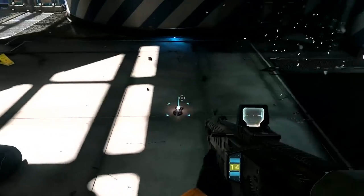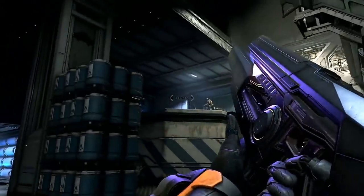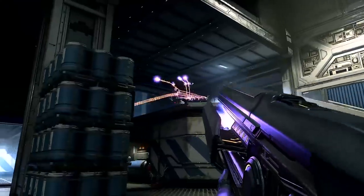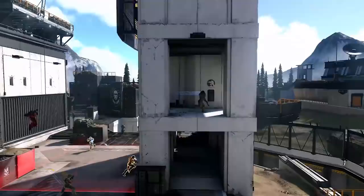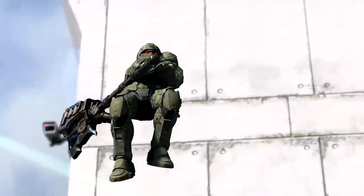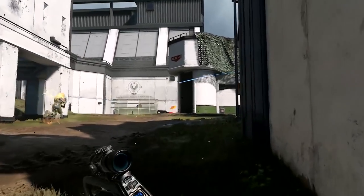In a previous Ask 343 video talking about the sandbox with Quinn Del Hoyo, who is the lead of the sandbox, they had the direct question about the Magnum possibly returning within Halo Infinite. They know how iconic the weapon is and how much it feels like Halo when you have that classic Magnum in your hands shooting. And this is what they said directly.